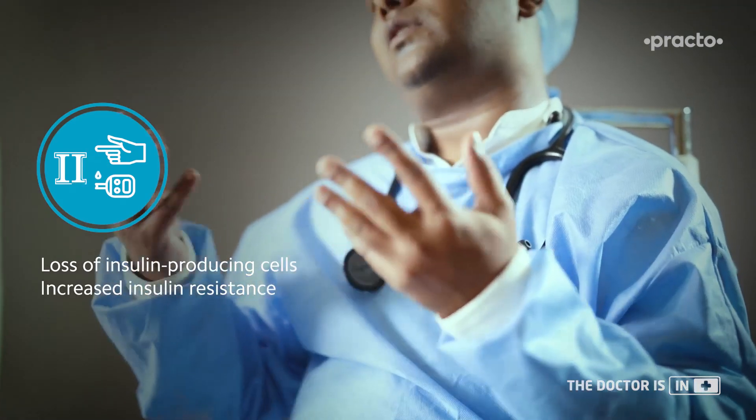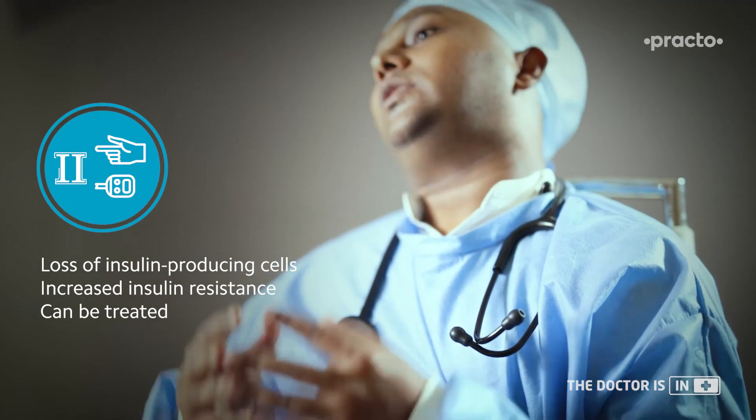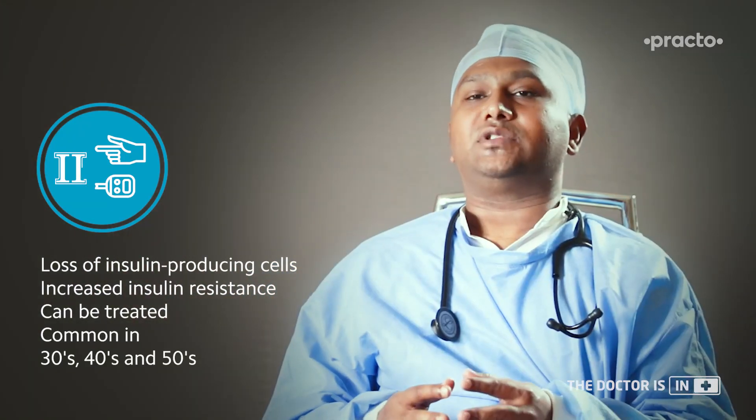Type 2 diabetes generally has a family history and a sedentary lifestyle can trigger diabetes in them. There is some loss of insulin-producing cells and some insulin resistance which leads to hyperglycemia. In these patients you can treat with tablets or with insulin, depending on the need. It generally comes in the 3rd, 4th, or 5th decade of life.